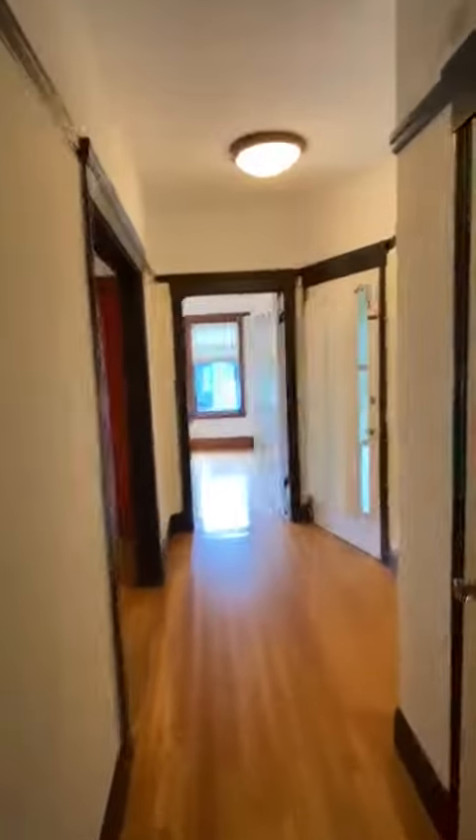To the left here will be the hallway back to the front door. And then this door is going to be a hall closet with some built-ins. The second door is a half bath.